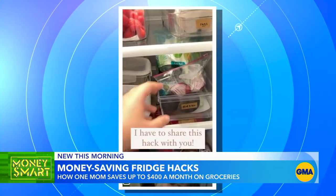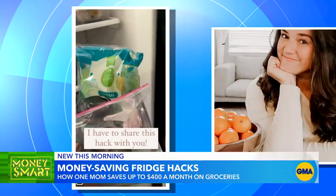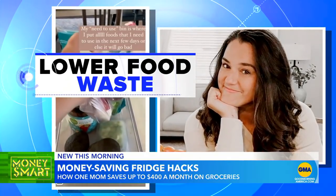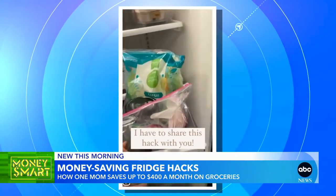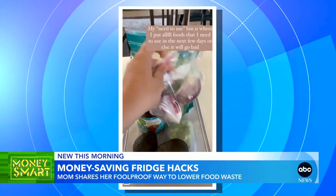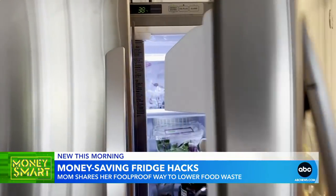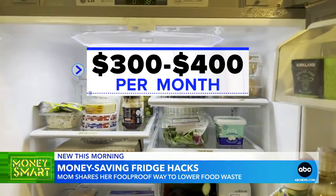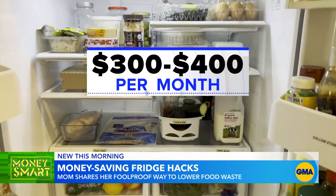It's the refrigerator food hack that registered dietician and mom of two Alyssa Miller says is a foolproof way to lower food waste. This is my need-to-use bin that lives right here all the time. I put food in it — not necessarily leftovers, but food that I need to eat before it goes bad. She says reorganizing her fridge, labeling the shelves, and adding that need-to-use bin has saved her $300 to $400 a month on groceries.